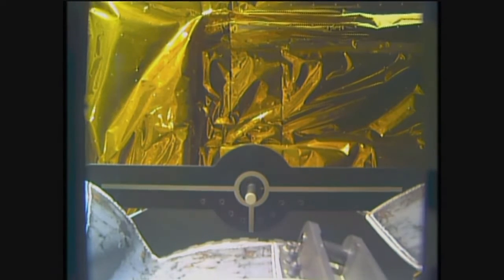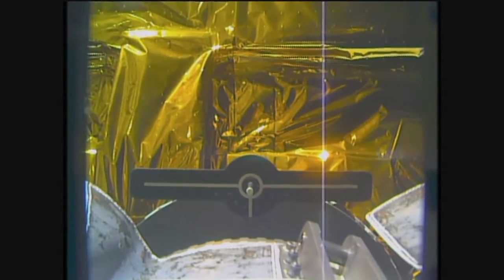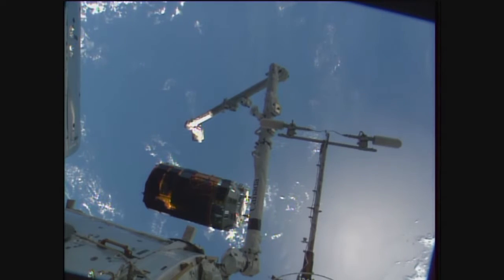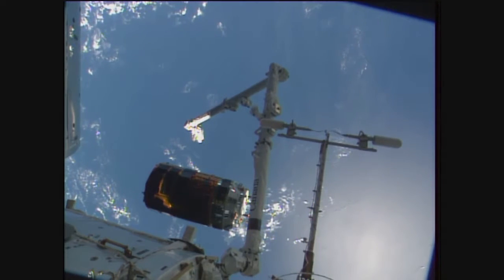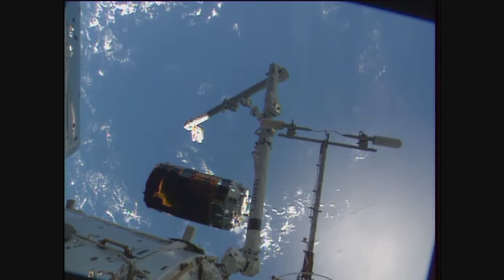I'm starting to see a little bit of motion. Now regaining some video communication, we can now see the HTV clearly separated, free drifting away from the International Space Station. The station flies 260 statute miles still over the South Pacific Ocean heading towards the west coast of Africa.